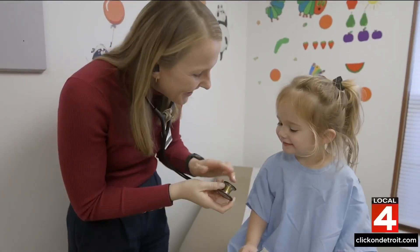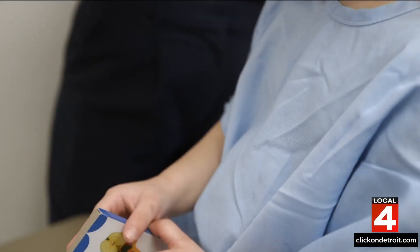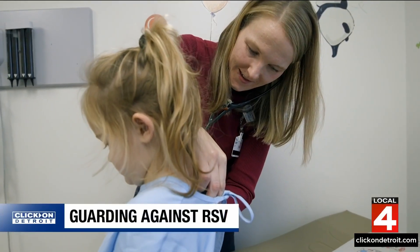Dr. Kristen Barrett is a pediatrician at Cleveland Clinic Children's. She says RSV typically spreads through respiratory droplets or by direct contact with someone who's sick. Symptoms can include a runny nose, congestion, coughing and sneezing, fever, wheezing, and in severe cases, difficulty breathing.